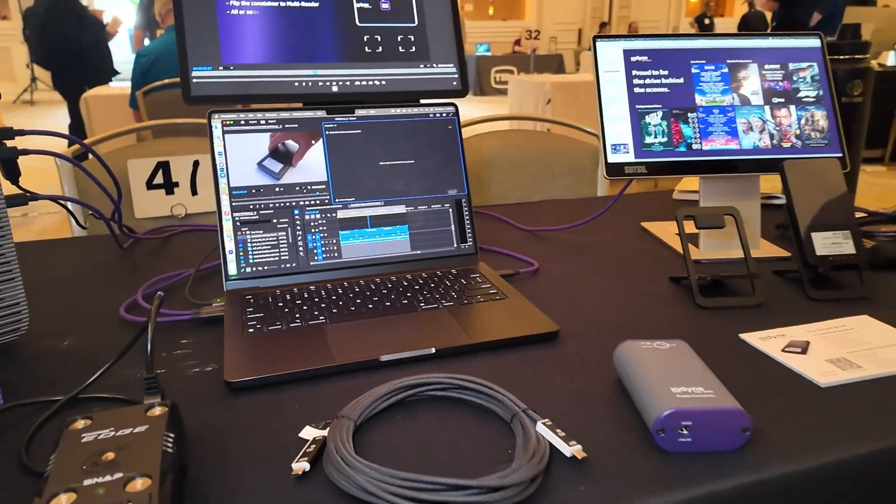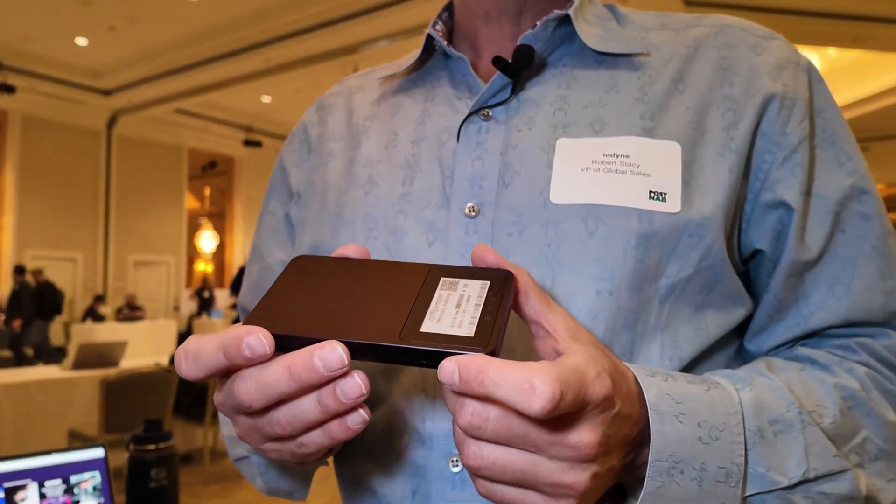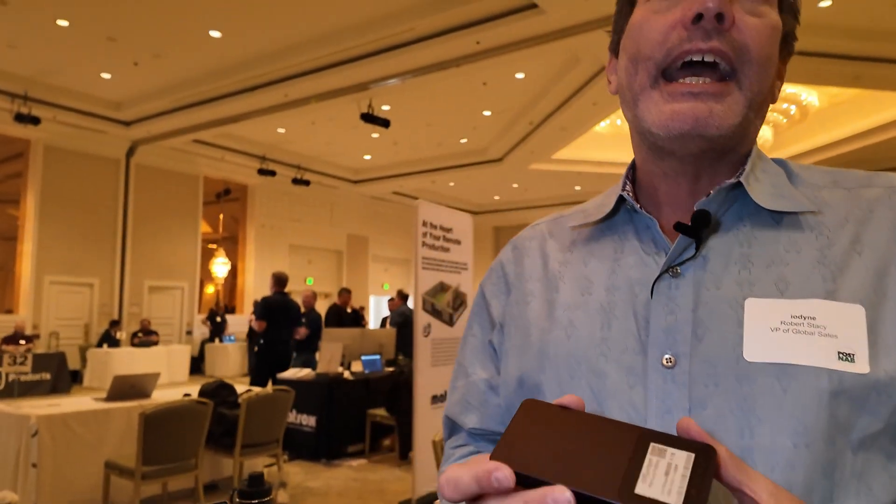This drive is also encrypted and RAID protected — it's RAID 6 and AES-256 encryption — which means that it's secure, and if you have a failure of a chip within the system, you will not lose your data.